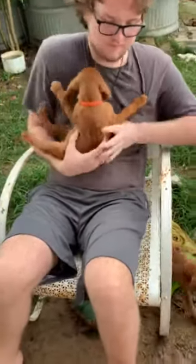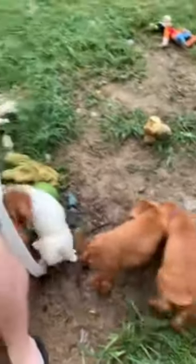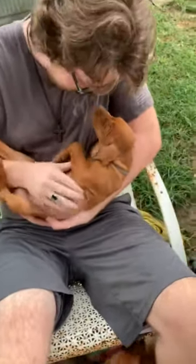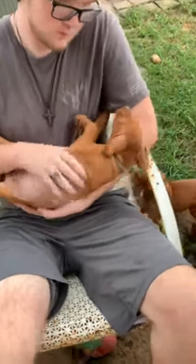All right, next one — here's silver. Silver is really sweet and playful, and like I said with orange and I'll say with all of them, they just like to be held and they like to play.